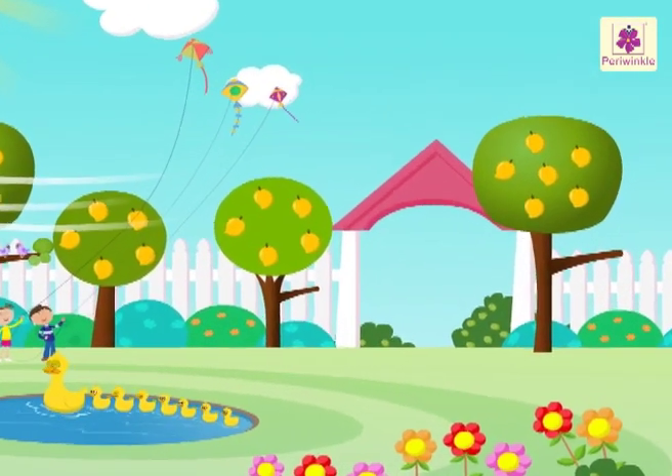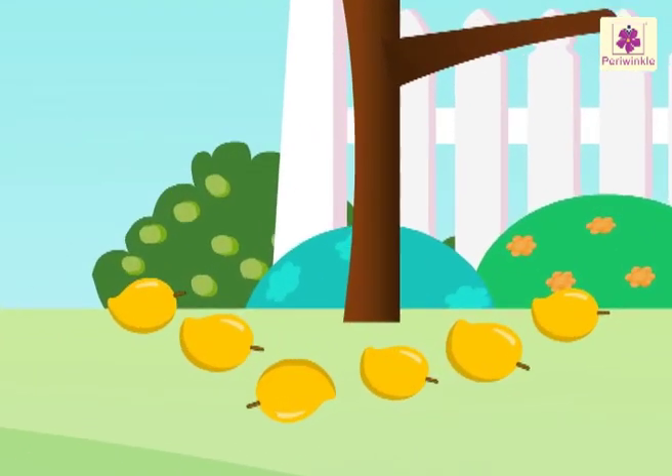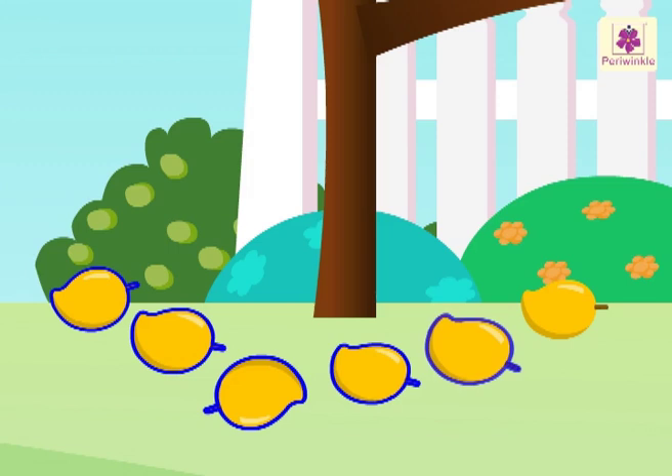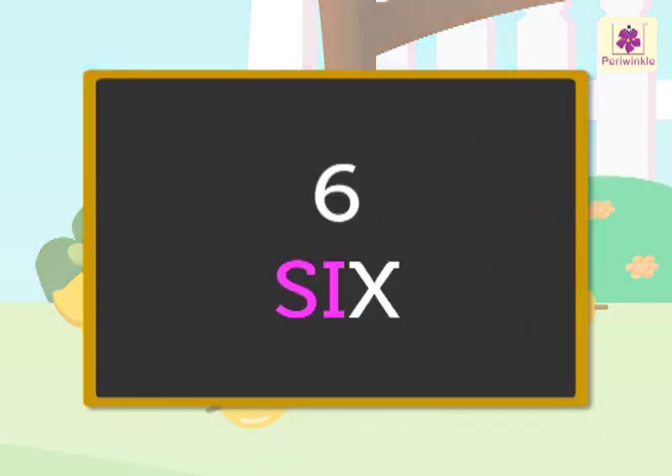Hey, it has become so windy. Look. One, two, three, four, five, six — six mangoes fell down from the tree. S-I-X. Six.